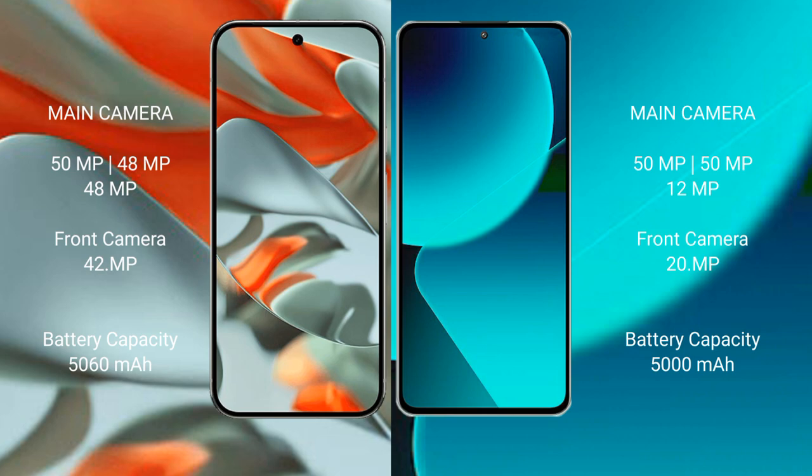The Google Pixel 9 Pro XL features a rear triple camera setup with 50MPx, 48MPx, and 48MPx sensors, and a 15MPx front camera. The Xiaomi 13T also features a rear triple camera setup with 50MPx, 12MPx sensors, and a 20MPx front camera.